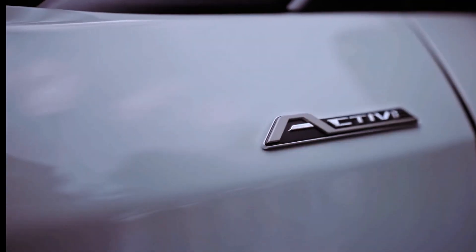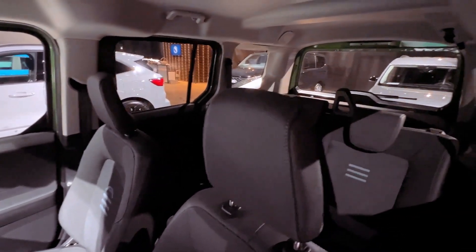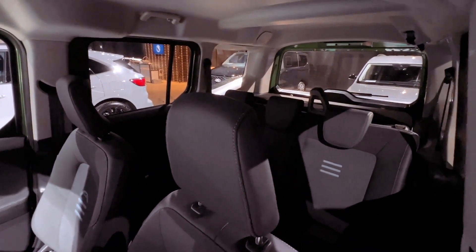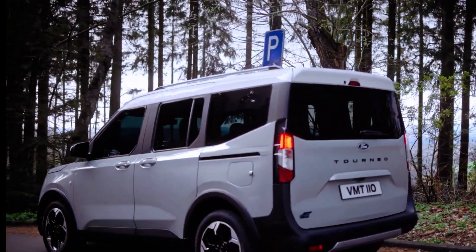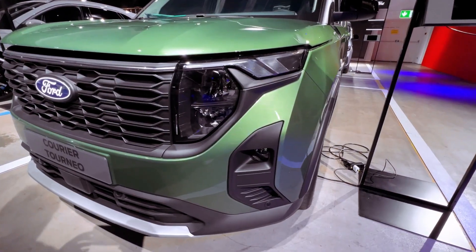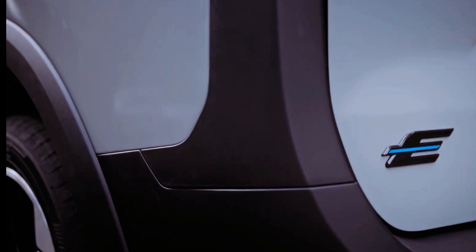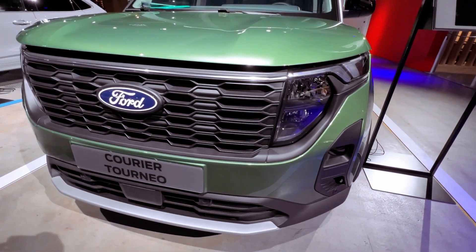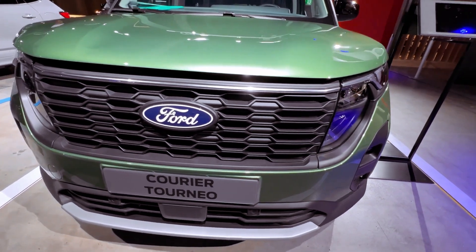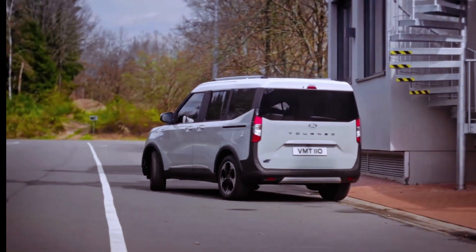The all-electric E-Tourneo Courier is equipped with a 134 brake horsepower, 290 Nm electric motor on the front axle. While Ford hasn't disclosed the battery details, an estimated capacity of around 50 kWh is anticipated. The maximum range remains undisclosed, but an approximate figure of 200 miles positions it as a competitor to mainstream family EVs such as the Citroën EC4 and Peugeot E2008.